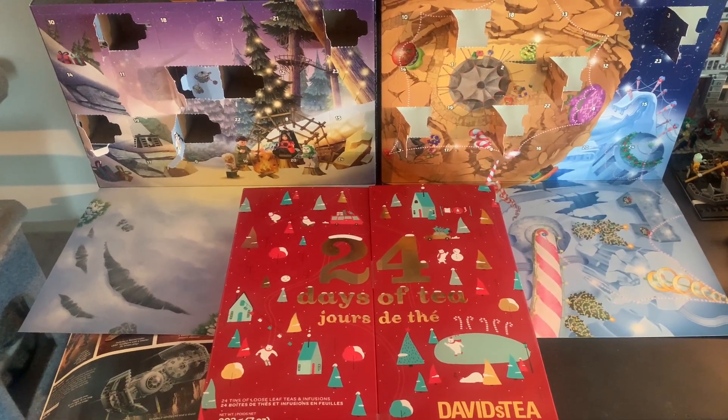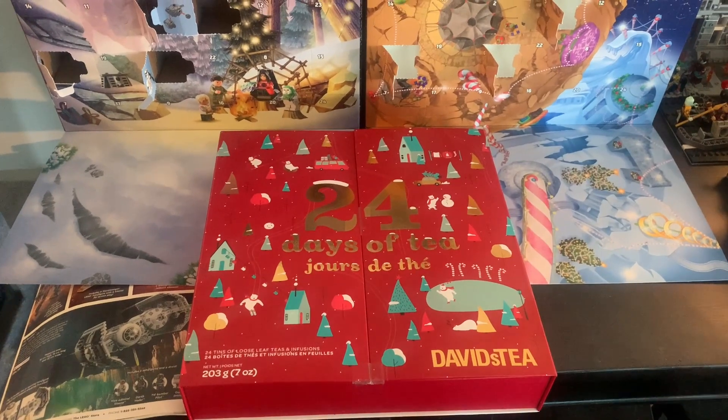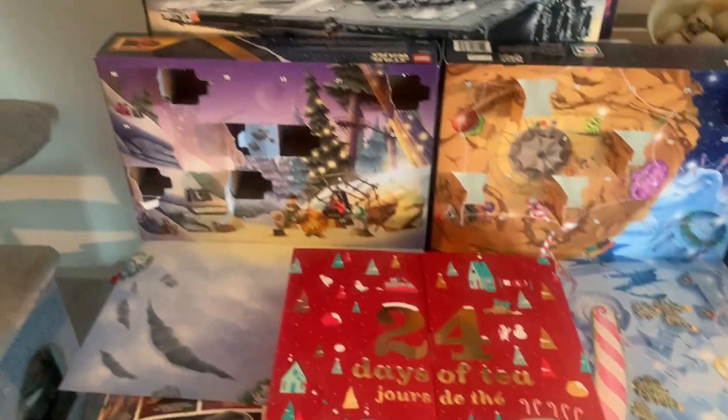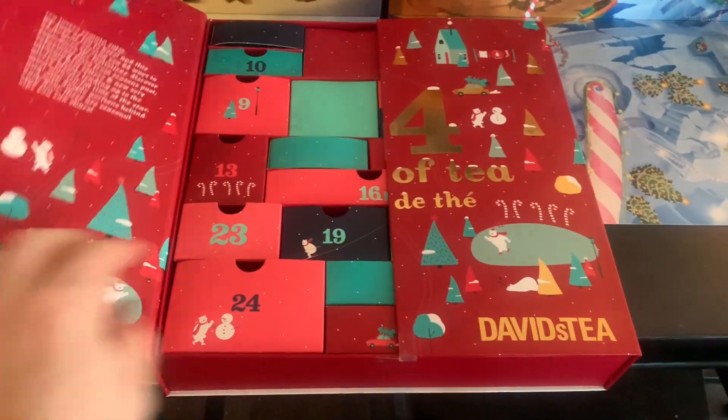Hello there, Punk Rock Fader here, and we are at day 7 of our Lego and tea. We have our 24 days of tea from David's Tea, plus our 2023 Advent Calendar and the 2018 Star Wars Advent Calendar. Let's check out our day 7.